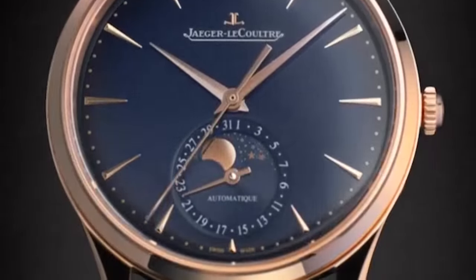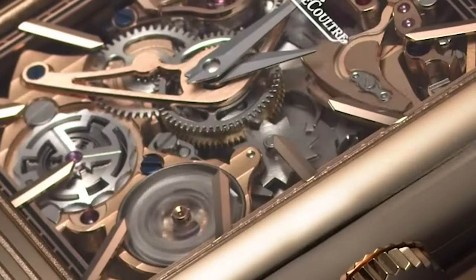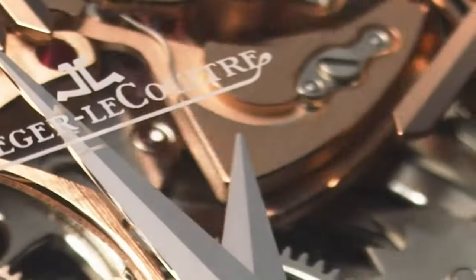With options for simple time-only dials or complications like a date or dual time zone, and its art-deco-inspired design and timeless elegance, the Reverso is perfect for formal occasions and adds a touch of sophistication to any outfit.